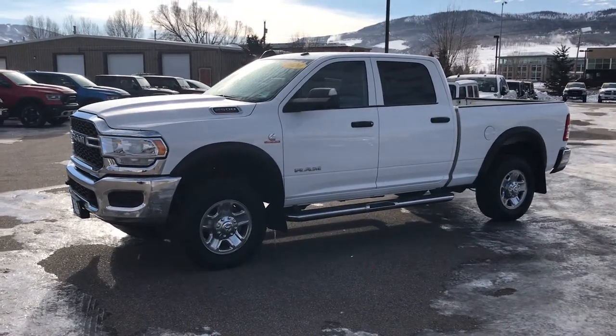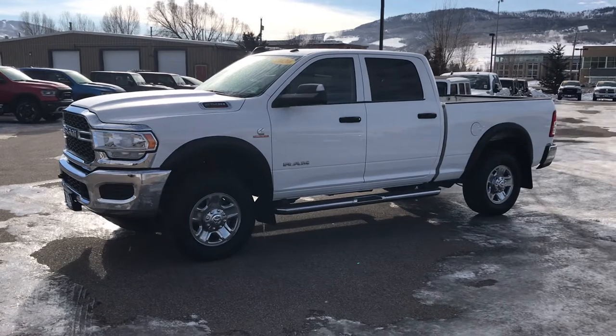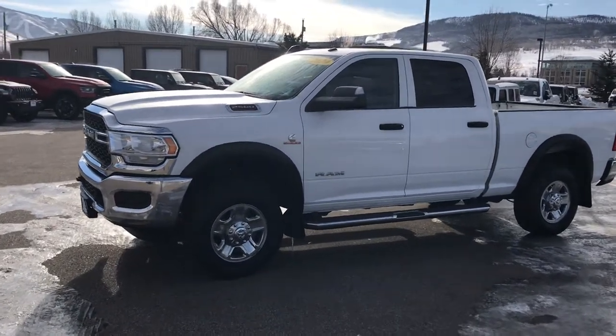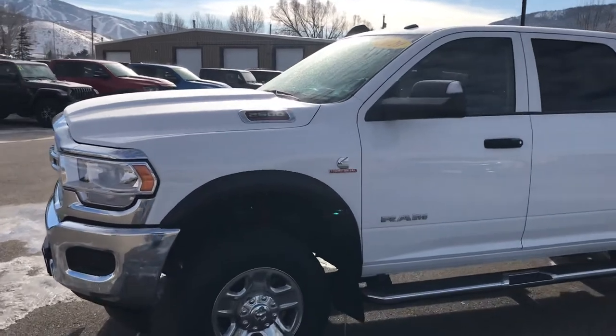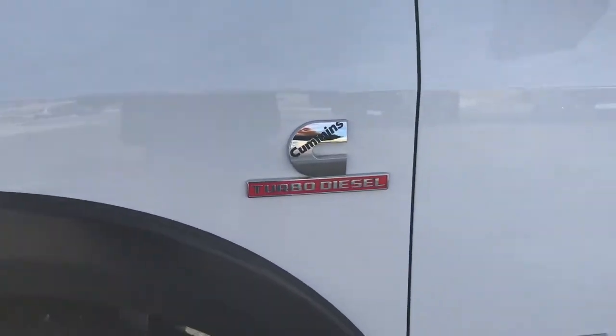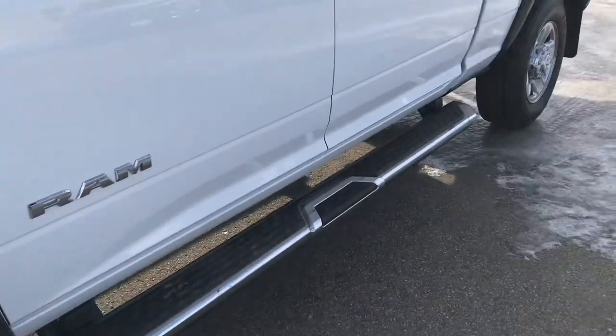Good morning everybody and welcome to Steamboat Motors. My name is Robert and I'm excited about this 2020 Ram 2500 heavy duty pickup. This is a tradesman edition and it's got the big Cummins turbo diesel in there — it is poised for work.